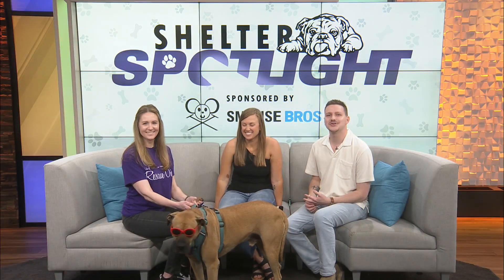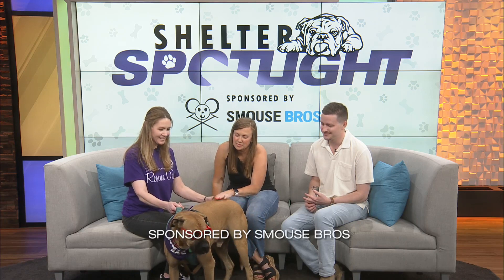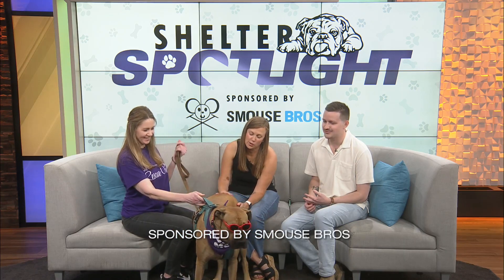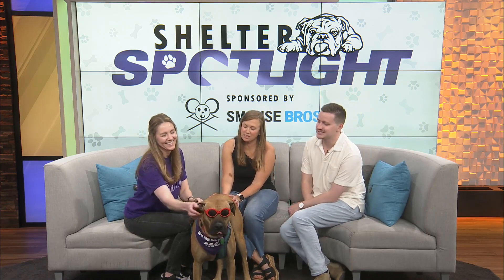We are joined now by Michelle with Rescue 1 and her furry friend. Michelle, who is this that you brought in? This is Big Earl. Big Earl with these red sunglasses! I love it. What's his story?